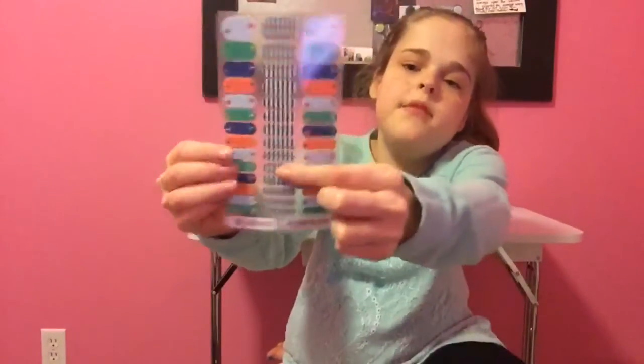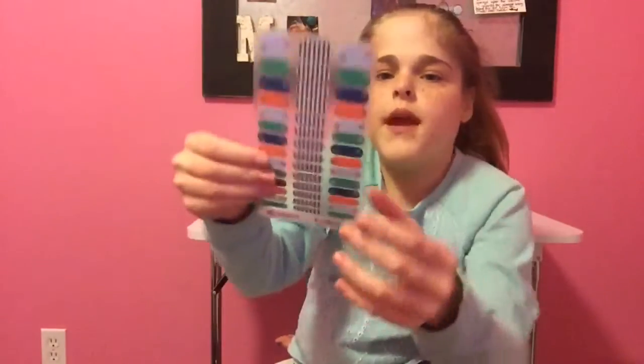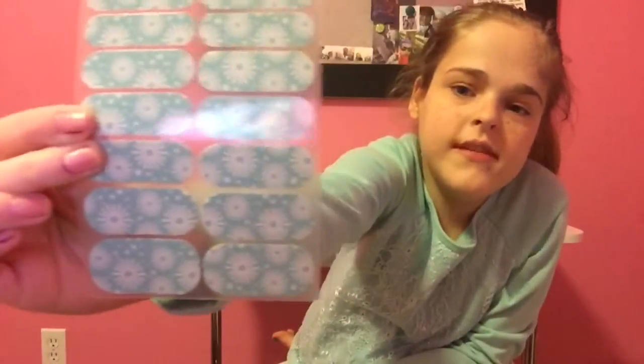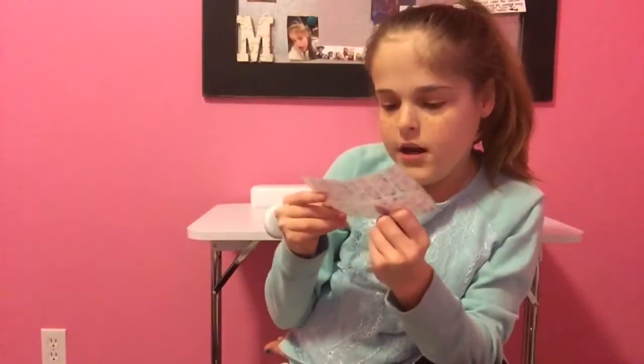Here are the Jamberries. We got this one — it has some plaid and then it has some animals on the bottom and top area, and we're gonna call this Jamberry number one. This is Jamberry number two — it's blue with some flowers on it. And Jamberry number three looks like it's a watercolor kind of thing.